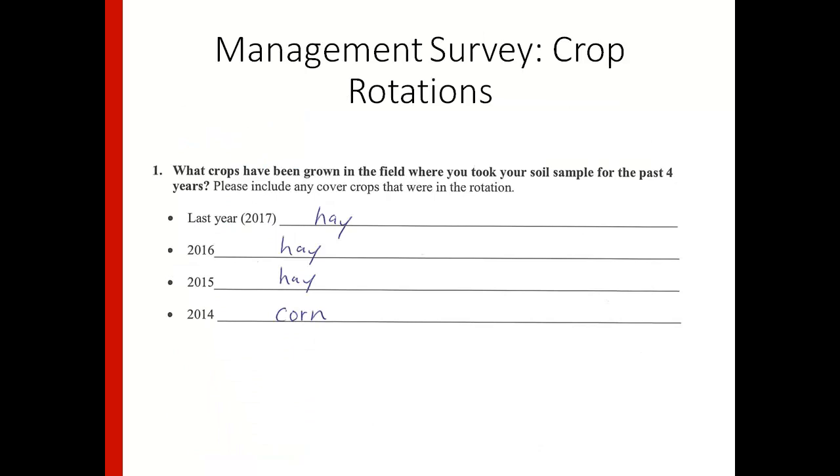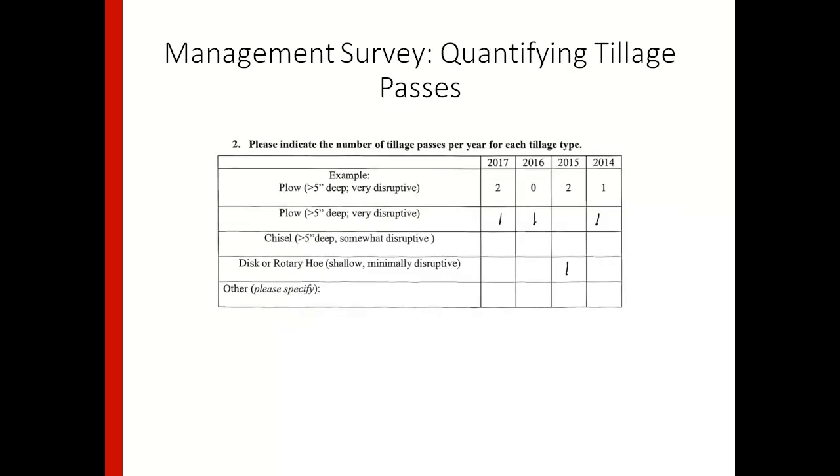Along with the soil sample, farmers also sent a management survey because we really wanted to get a handle on the different management practices they were using. For example, we asked what crops were grown in their rotation over four years. We also asked about tillage — both the frequency of tillage passes and the intensity, including the different types of tillage equipment used on their farms.